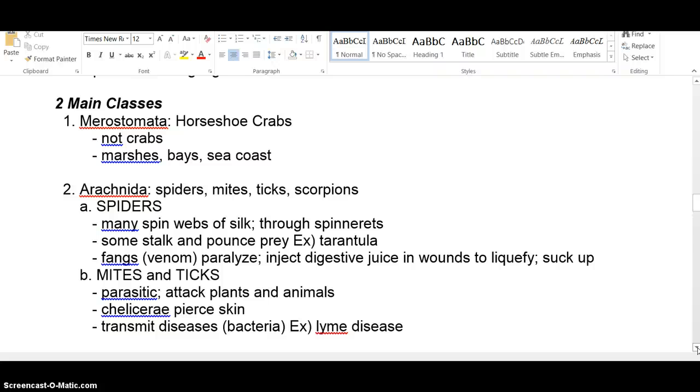The second class is Arachnida: spiders, mites, ticks, and scorpions. Many spin webs for silk, while others, like tarantulas, stalk and catch their prey. If you have a pet tarantula, look carefully in the corners of the cage — you'll probably find some silk because they do produce it, but they don't use it to catch prey.